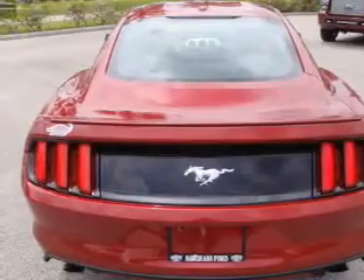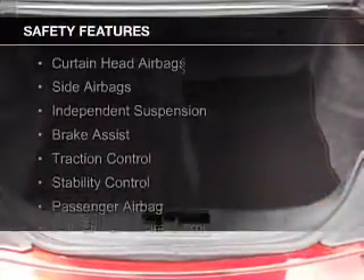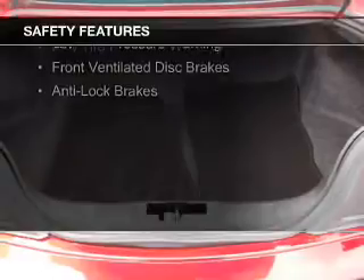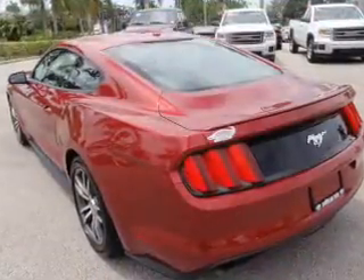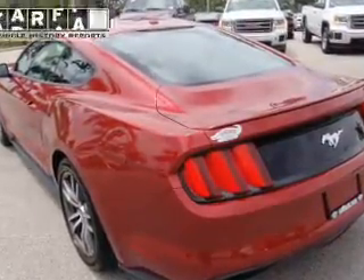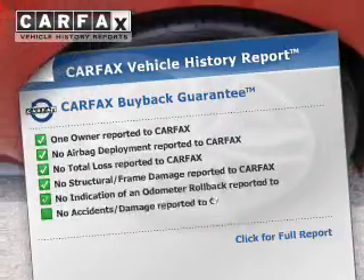Safety was made a priority with these features: curtain head airbags, side airbags, independent suspension, brake assist, traction control, stability control, a passenger airbag, low tire pressure warning, front ventilated disc brakes, and anti-lock brakes. Rest easy knowing this vehicle comes with a Carfax vehicle history report from Carfax, the most trusted provider of vehicle history information.